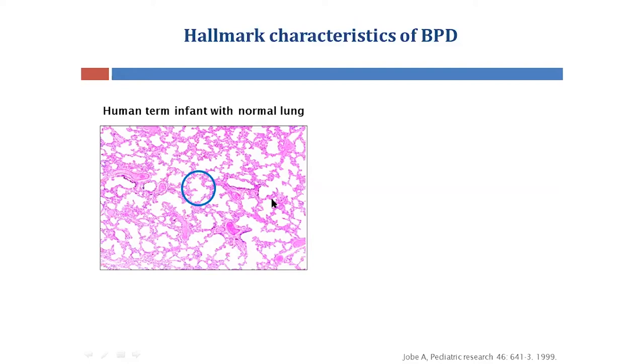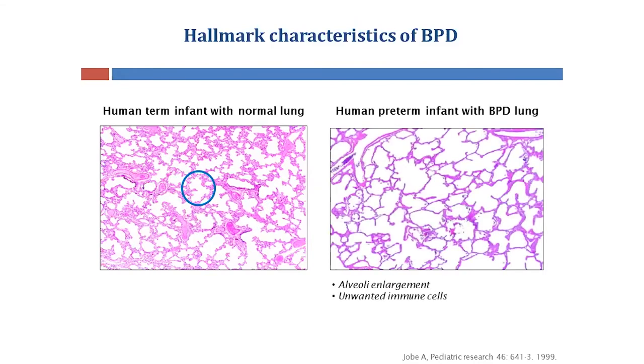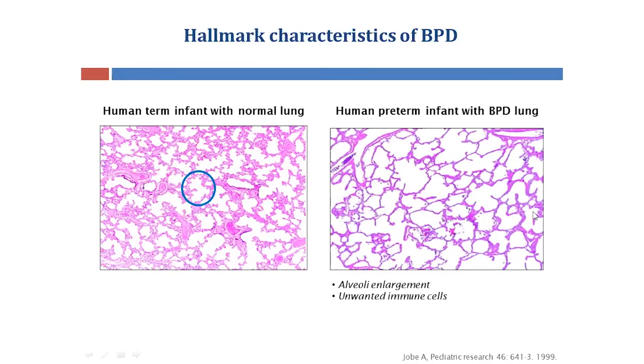You can see a lot of small open pockets in this lung, which is a sign of normal lung development, whereas on the right is an image of a lung from a preterm infant affected by BPD, showing larger and fewer alveoli per lung area. This results in reduced surface area available for gas exchange.